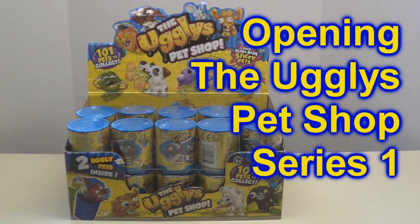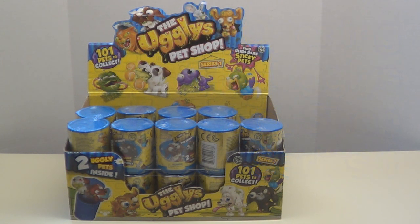Hey, thanks for joining us. We picked up a box of the Ugly's Pet Shop Series 1 — this is the first ones. Thought we'd open some of these, see if we can find any of the limited edition ones, and we'll show you what we found. So stay with us, and we'll open some of these.